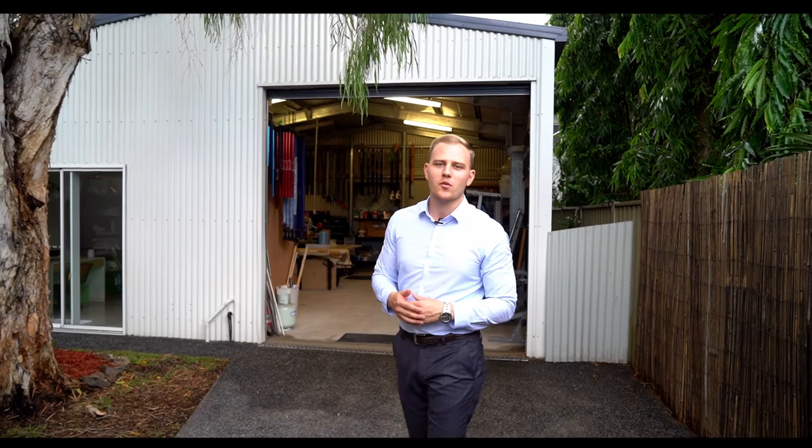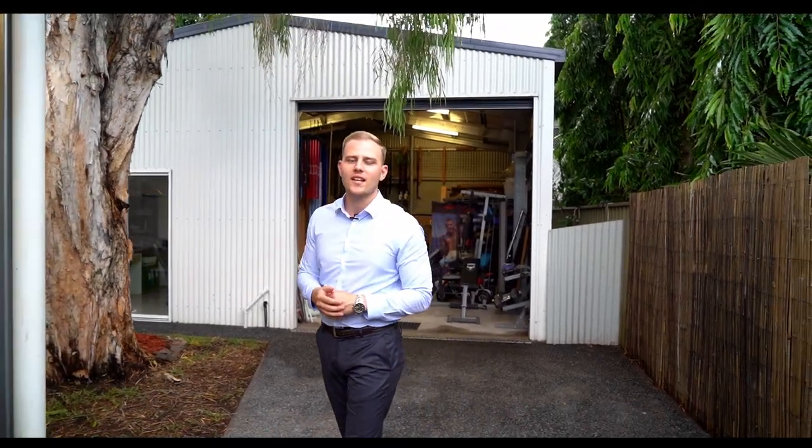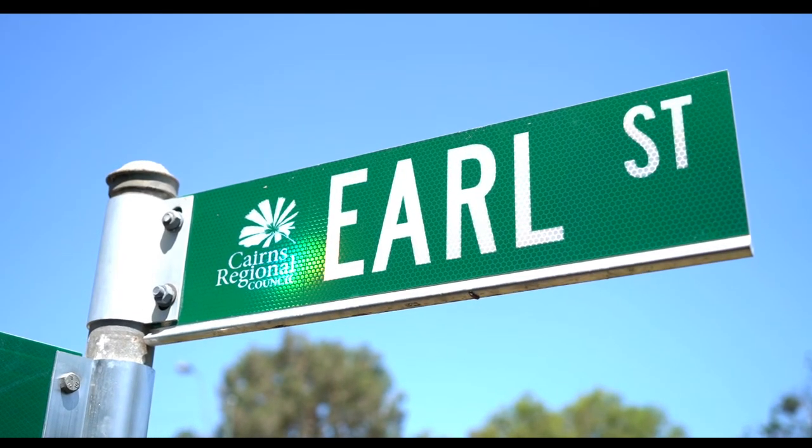Location, easy living and a custom built 67 square meter shed. Ladies and gentlemen, welcome to 20 Earl Street in Westport.